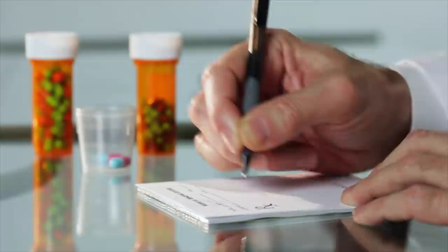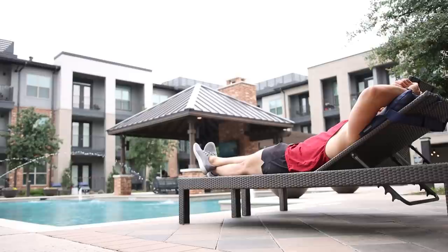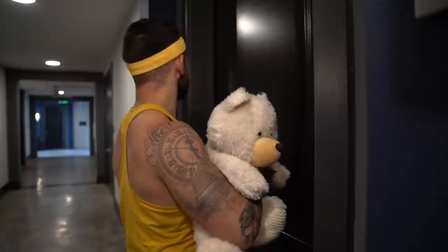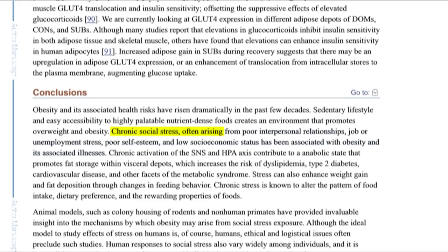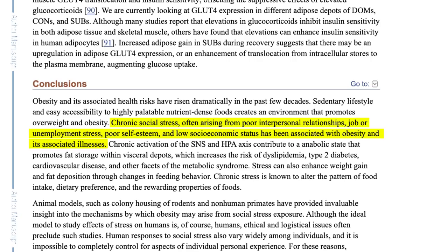Number five, find ways to reduce medication that can affect hormones. Number six, spend more time getting sunlight or supplement with vitamin D. Number seven, be around women as this can boost your sex drive and natural testosterone. Number eight, meditate to relax the mind and minimize anxiety. Small amounts of short-term stress are a part of life and can be beneficial — similar to how resistance training puts stress on the body short-term but makes you stronger long-term. On the other hand, chronic social stress, often arising from poor interpersonal relationships, job or unemployment stress, poor self-esteem, and low socioeconomic status have been associated with weight gain. So stress less and find ways to relax more.